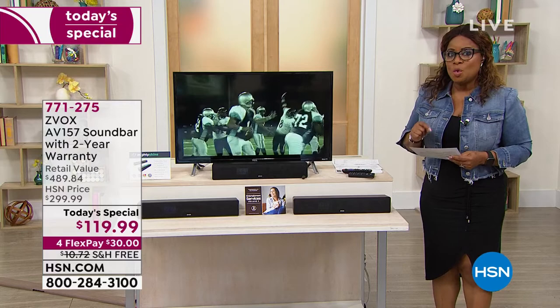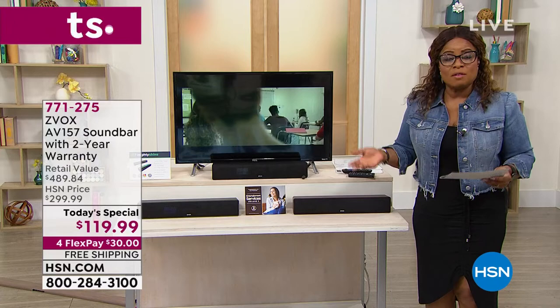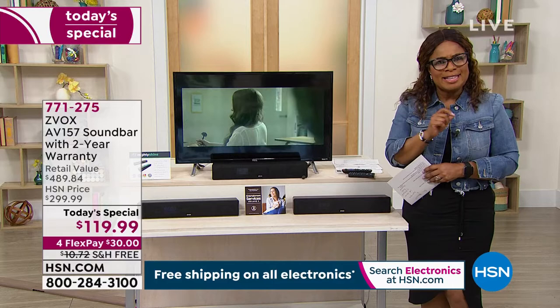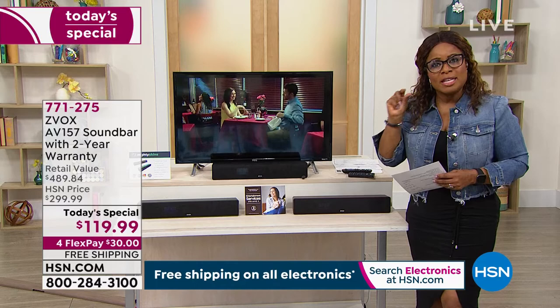This is the AV-157, their top tier model, with 12 different voice levels featured inside. If you've ever watched television and said 'what did they say,' or you couldn't hear — for me, I like Downton Abbey and Bridgerton and action movies, and oftentimes with the background noise it's hard to hear the dialogue.